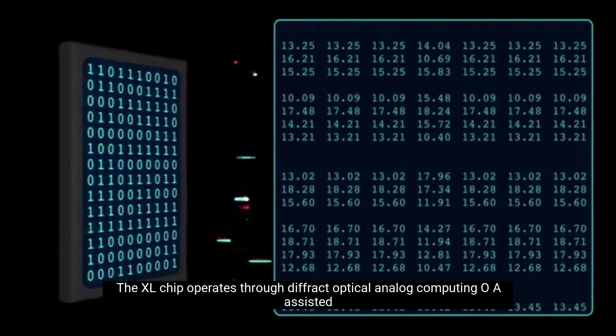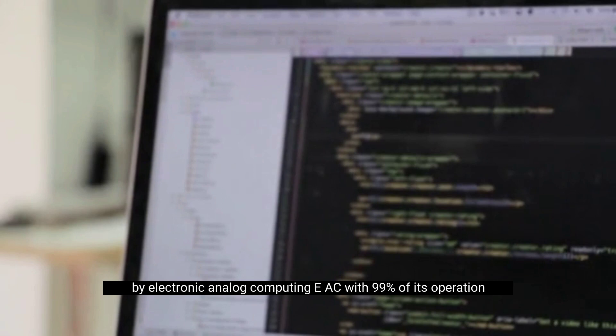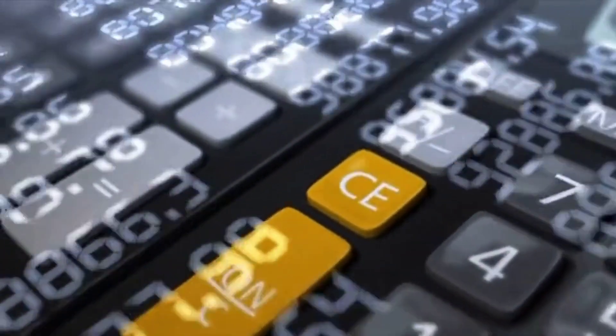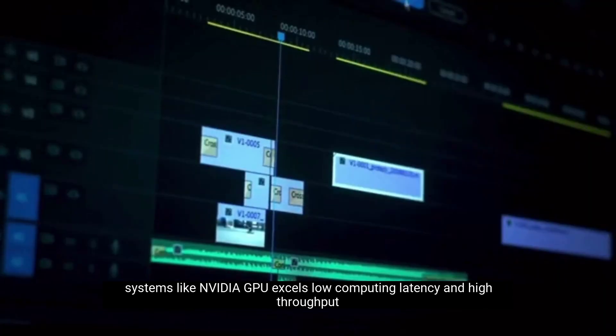The XL chip operates through diffractive optical analog computing (OAC), assisted by electronic analog computing (EAC), with 99% of its operations implemented within the optical system. This approach significantly reduces energy requirements and thermal dissipation compared to digital systems like NVIDIA's GPU.